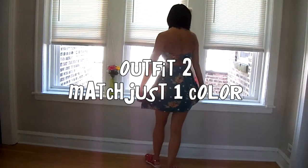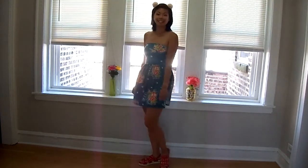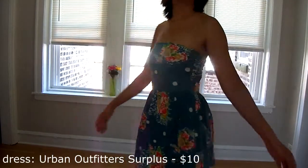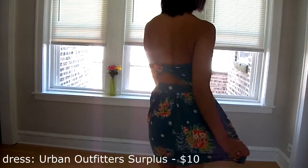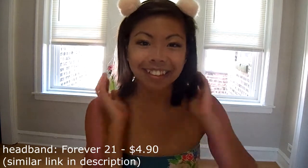My second outfit is really based on the idea that there's one color in the flower on the dress that matches the sandals. And the same thing for my headband — one color matches one color on the dress. I think if you wear something that has a lot of colors, just match one color and anything goes.